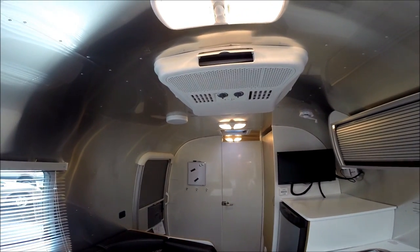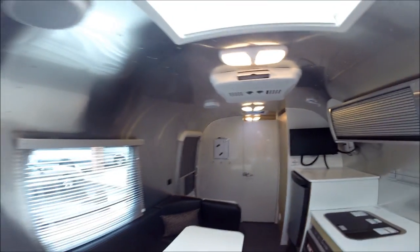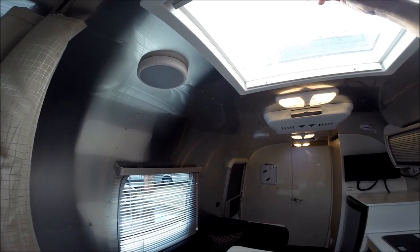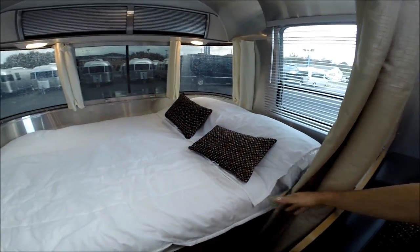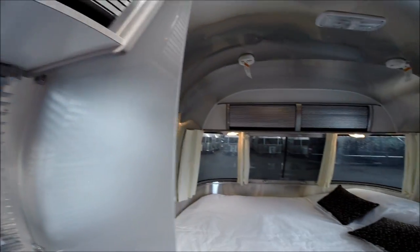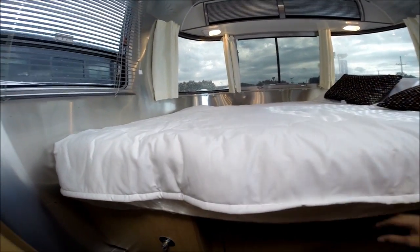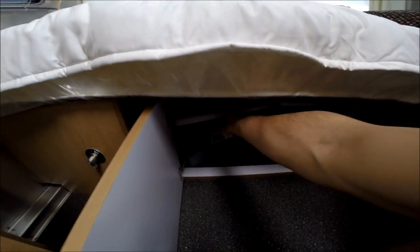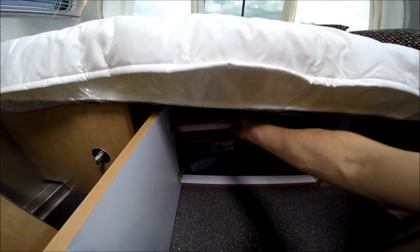The air conditioning on this unit is a 13,500 BTU AC — you need to be plugged into electricity or a generator for it to run. We also have a skylight with a thermal brake and a shade. For the bedroom area, we have a privacy curtain you can pull across to give that bedroom area enough privacy, and you can tighten it up to cover the edges as well. There's a regular residential mattress in a custom shape with a pillow-top memory foam mattress. Storage under the bed comes with plastic bins, and from inside this compartment you can also access the water heater bypass for winterization.